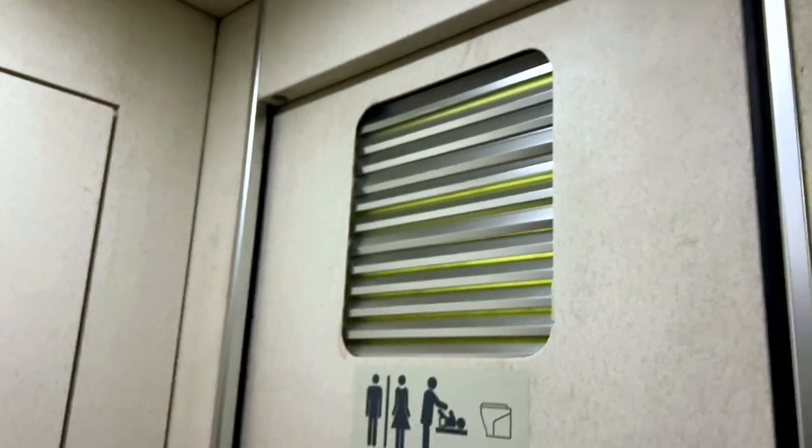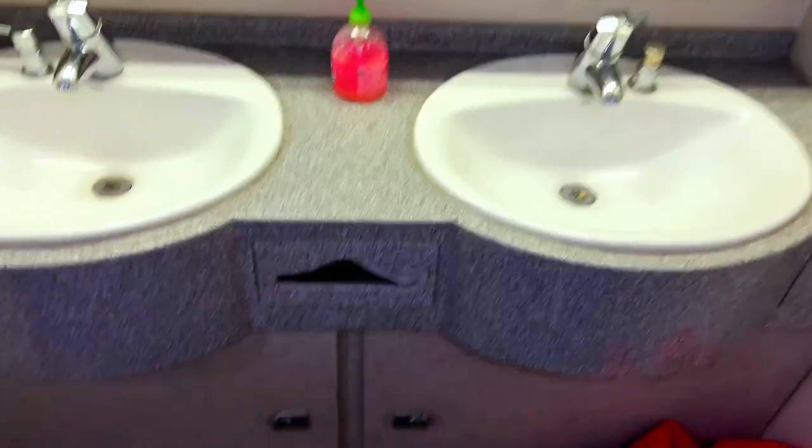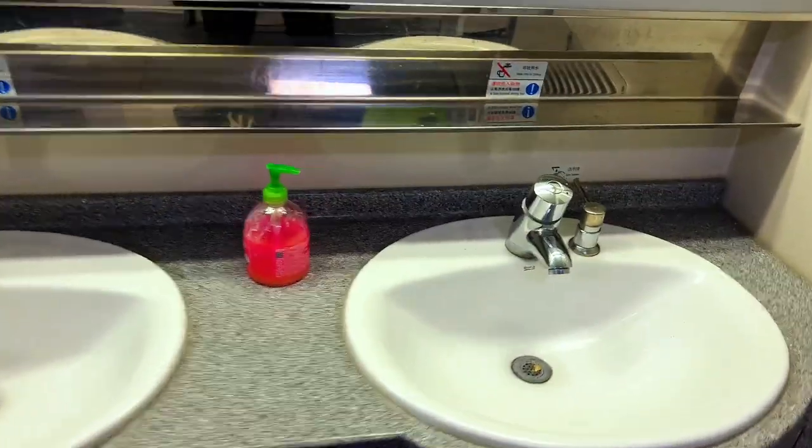I think it's 10 rooms for each carriage, and each carriage has two bathrooms. It's not the most sanitary, I guess, but it's doable. This is the bathroom area.